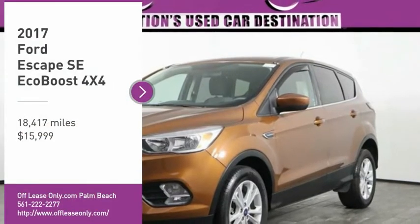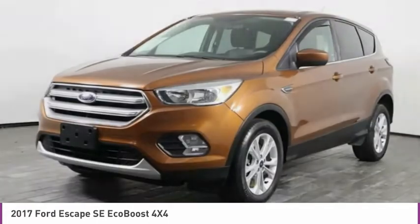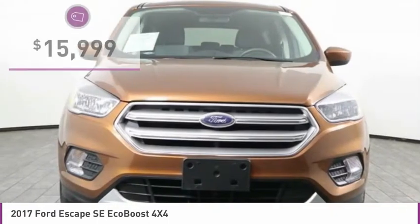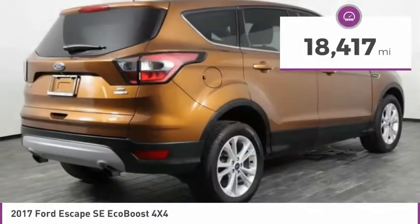Stop by and take a look at the 2017 Escape. Gas engines flex, tow, sip, and go with Ford Escape, and is priced below $20,000. This vehicle has less than 20,000 miles.